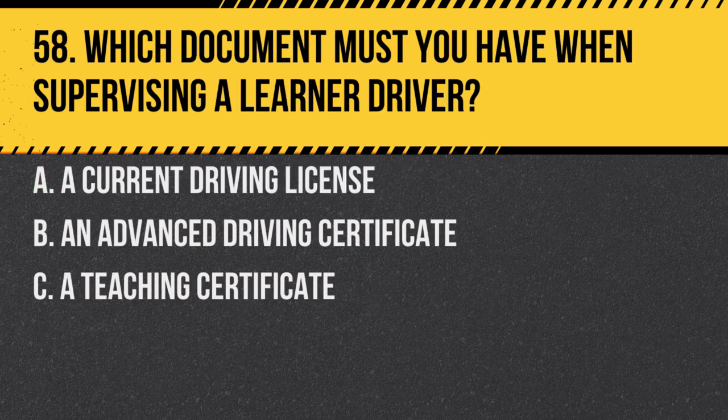Question 58. Which document must you have when supervising a learner driver? A. A current driving license. B. An advanced driving certificate. C. A teaching certificate. Answer: A. A current driving license. You must also have held that license for at least three years.